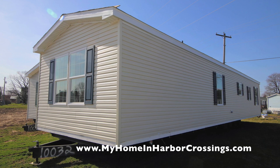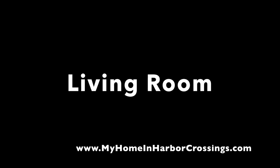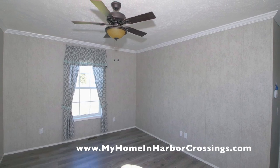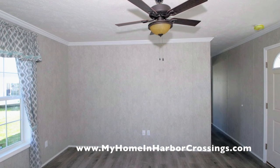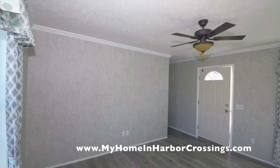Now we're going to go inside and I'll show you some living room photographs. The living room has a ceiling fan and vinyl flooring — it's rather spacious.